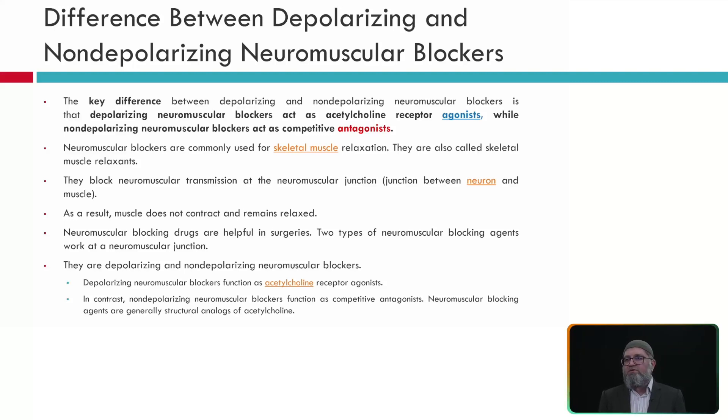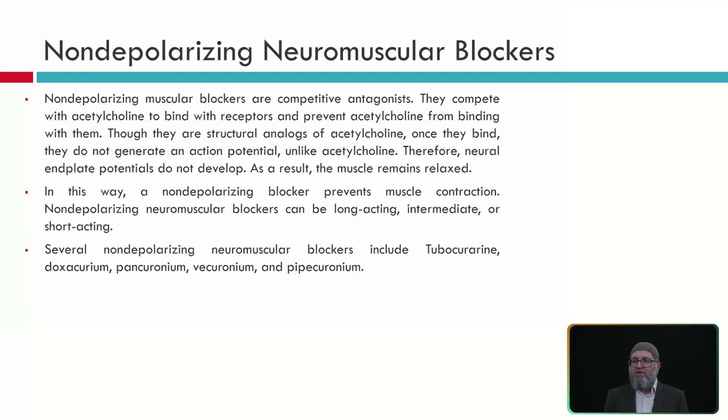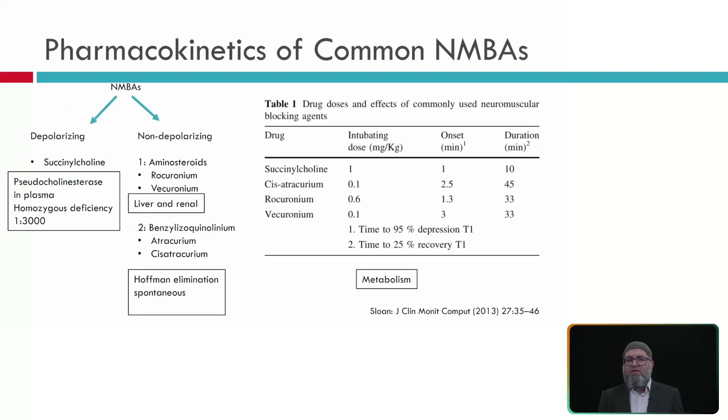Neuromuscular blocking agents are very helpful in surgeries, especially where large muscles need to be cut to reach the surgical target. The most common depolarizing agent is succinylcholine — very short-acting, typically used for induction. When it binds to the receptor it causes initial contraction and fasciculation, followed by muscle relaxation once acetylcholine can no longer bind those receptors. Non-depolarizing blockers competitively compete with acetylcholine at these receptors. The most common non-depolarizing agents include curare, pancuronium, vecuronium, rocuronium, atracurium, and mivacurium, with durations from 30 to 90 minutes.